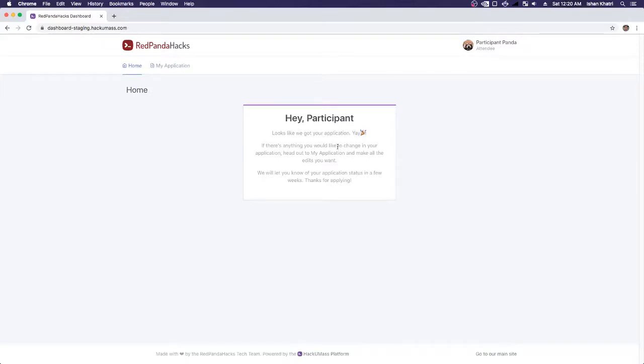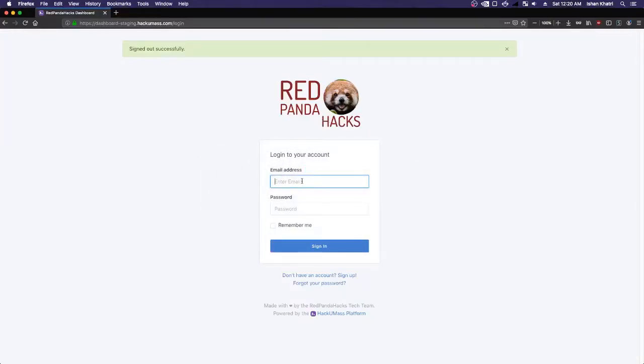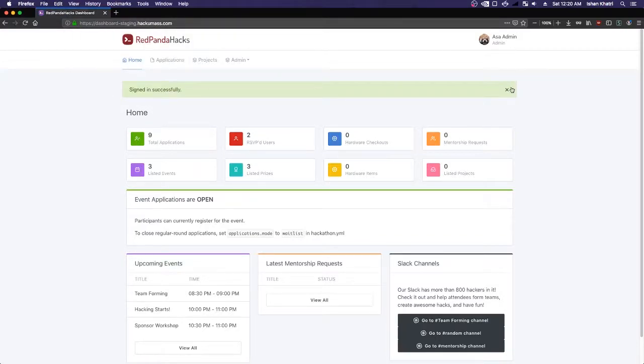Now that I've shown the participant signup for Red Panda Hacks, I'm going to show you what to do if you're a hackathon organizer. Maybe as the organizer, I really want to accept Participant Panda — they look like an excellent participant. So I'm going to another web browser where I'll log into admin@hackumass.com. Now you can see I'm logged in as Asa Admin, the administrator for Red Panda Hacks, and you can see the overall view that an administrator might see.